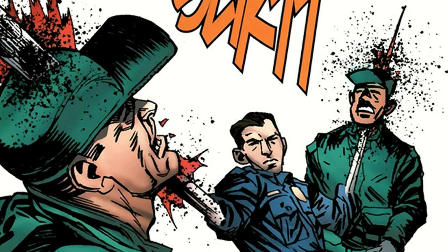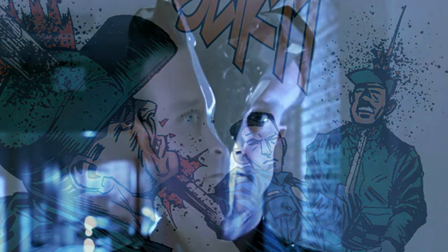Its body is able to form bladed weapons, either for attacking or for breaking objects or opening doors. Because of its liquid metal body and its nanorobotic technology, the T-1000 is able to quickly heal its wounds.